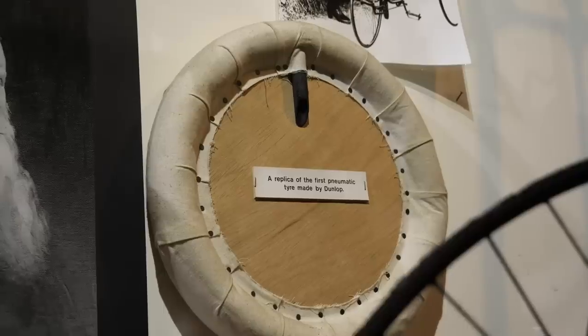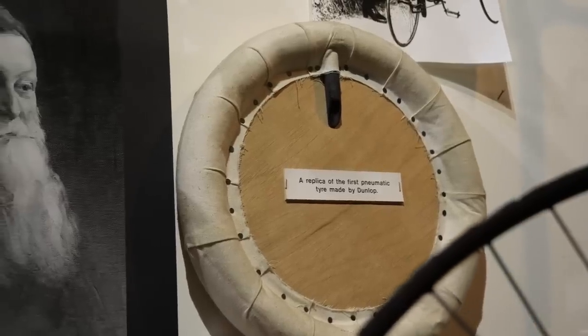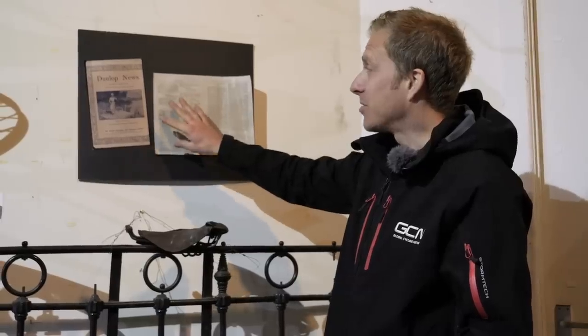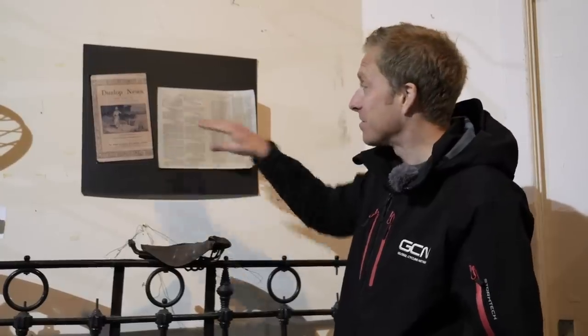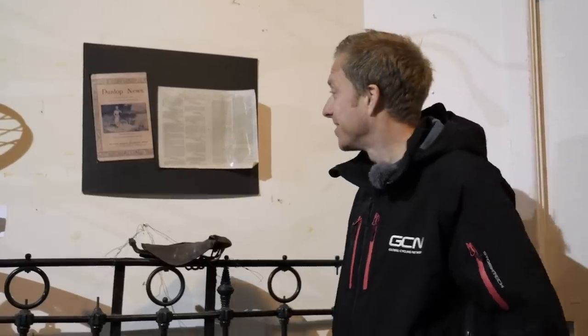John Boyd Dunlop — the man who patented the pneumatic tire way back in 1888. We can really thank him for what we're using today, although I guess someone along the way would have still invented the tire — but someone has to start the revolution. We've got a replica here of that original tire, and also an example from the Dunlop news magazine of 1898 showing customer service letters of people thanking him for such great tires. How cool is that? He even got their addresses too.